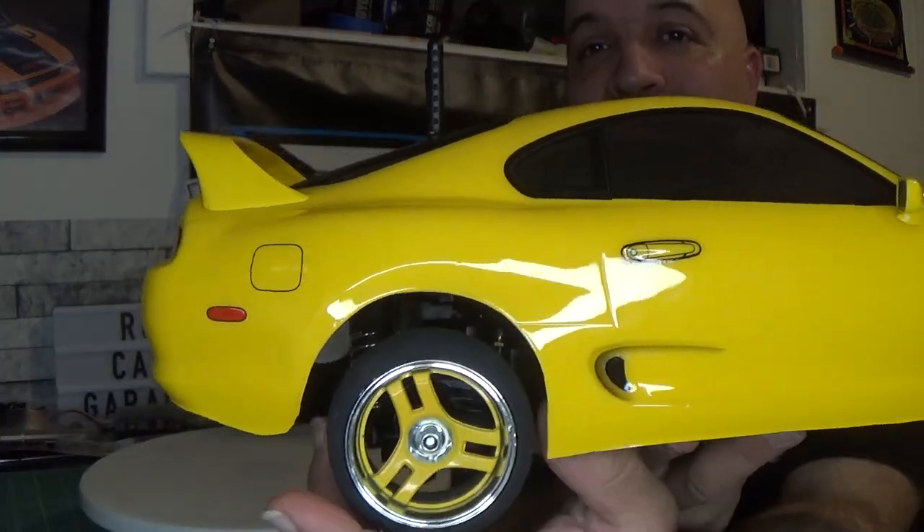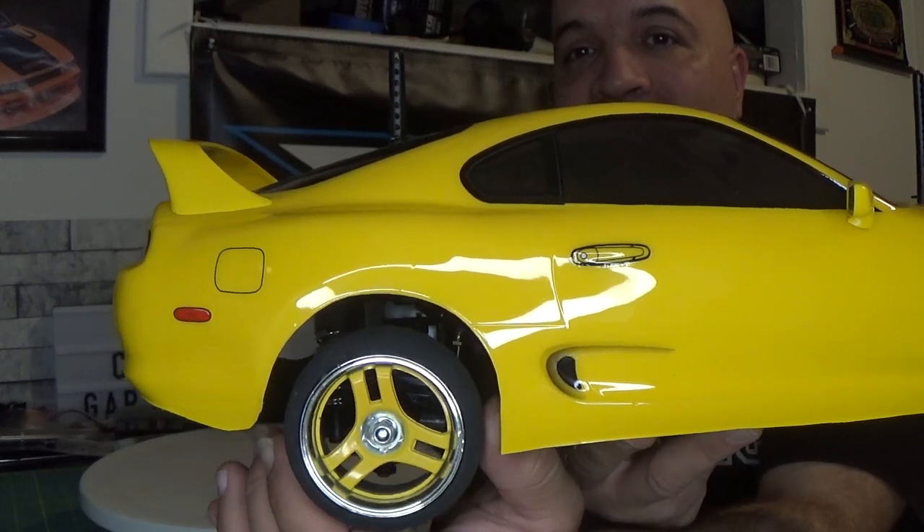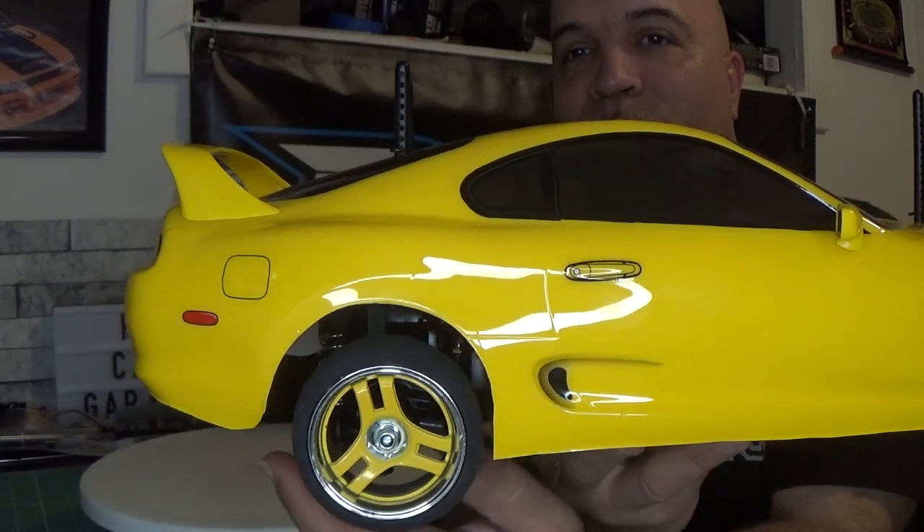Alright guys, and here it is — the Tamiya Toyota Supra on the BT-01 chassis. I am super excited about this car. There are some issues with the BT-01 chassis that a couple of people have already mentioned. I was outside playing with it today and I see exactly what they are talking about. One of the biggest issues is the slop — this thing is sloppy. The rear end, when you go to accelerate, every time I accelerate forward this thing just kicks over. It's bad, it is bad.